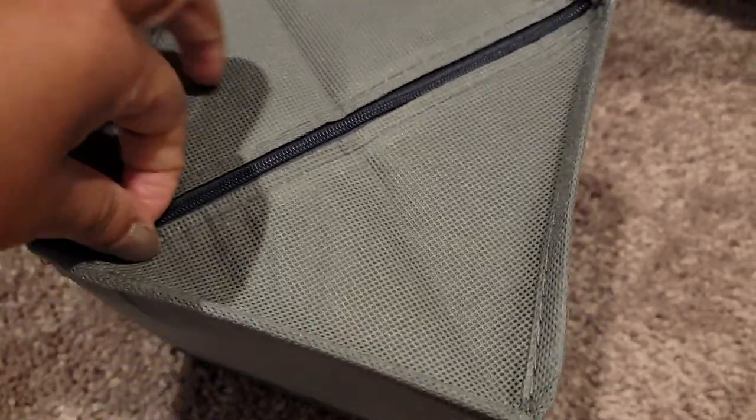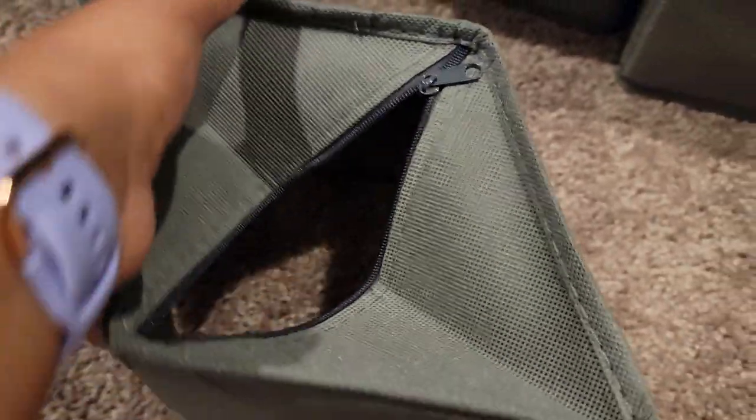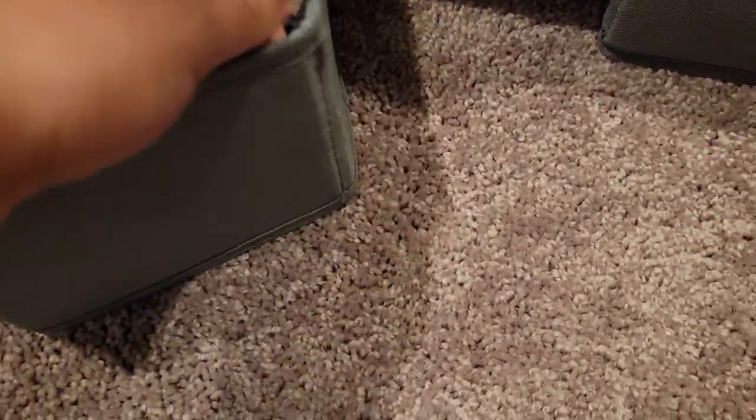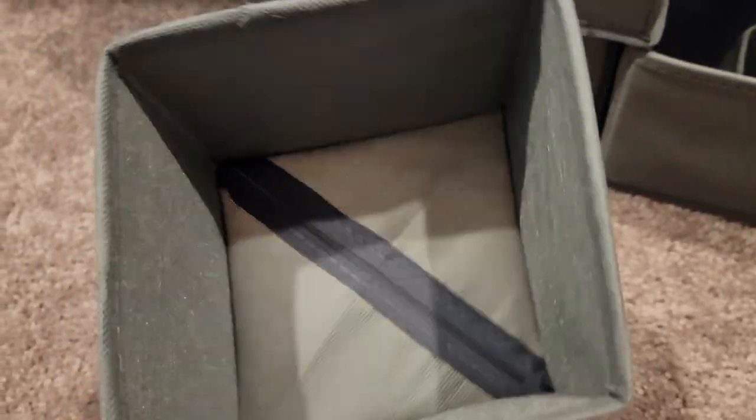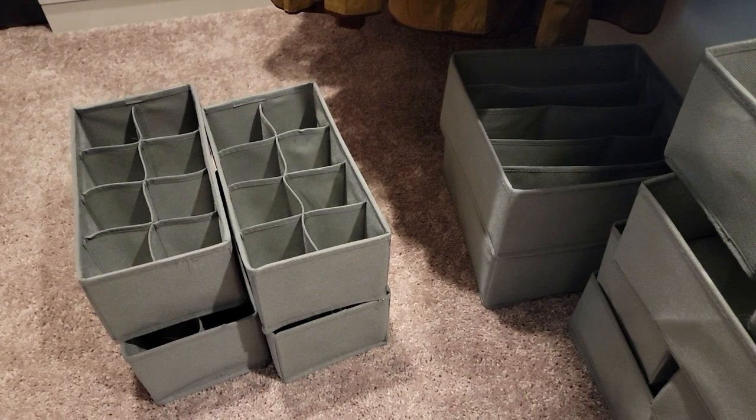This is what it looks like — you just zip it up like this, and then it pops open and you zip it in place. It's really cool.